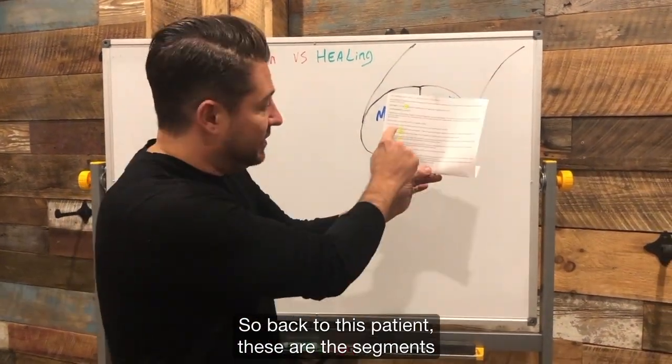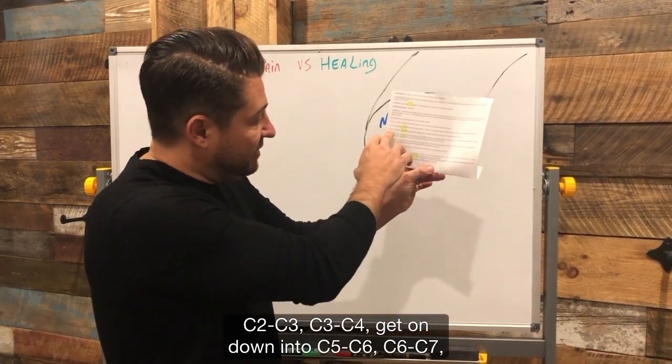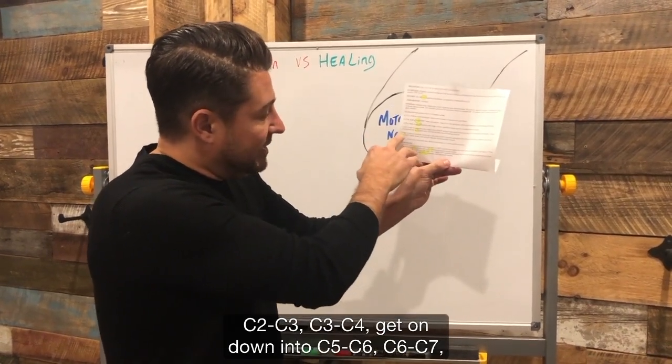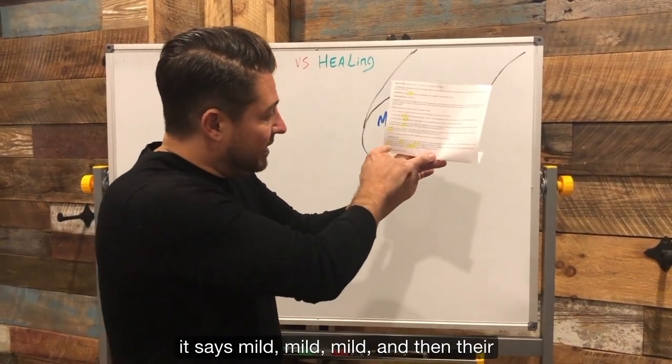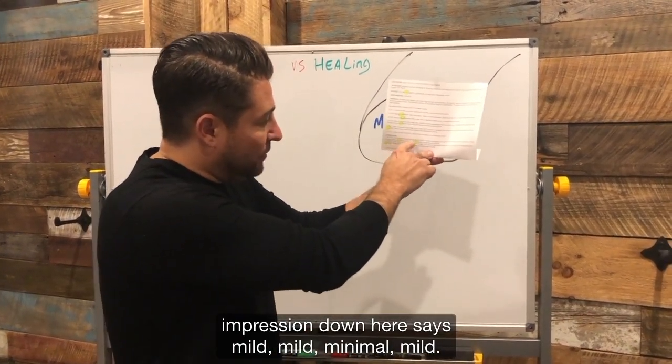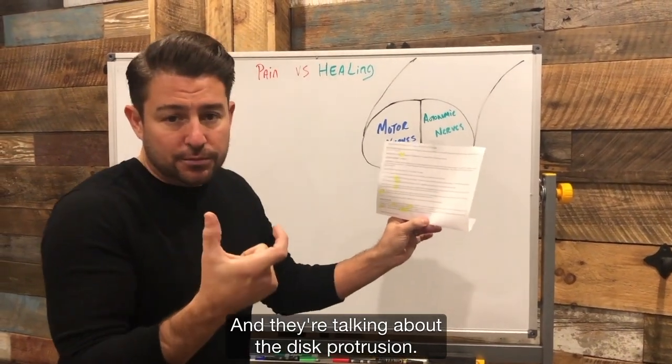So back to this patient — these are the segments we're referring to in her neck: C2, C3, C3, C4, down into C5, C6, C7. It says mild, mild, mild. And then the impression down here says mild, mild, minimal, mild — and they're talking about the disc protrusion. So when I look at this, I think to myself, they're going to do an invasive surgery for something that's very mild.